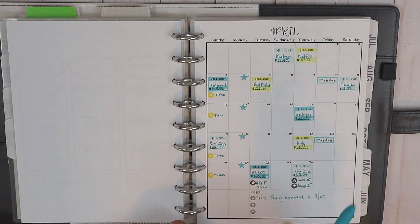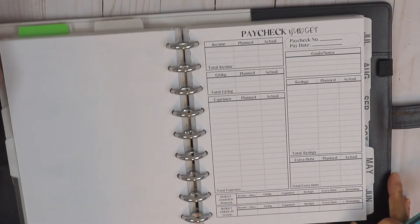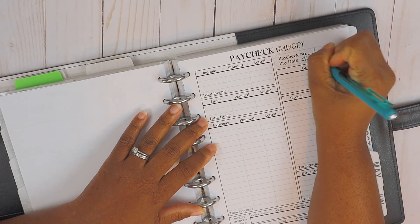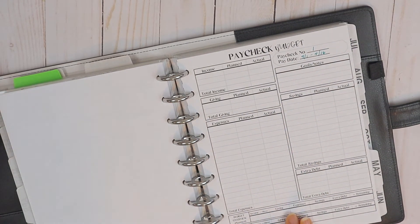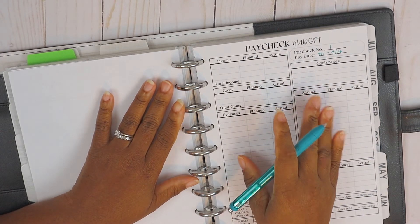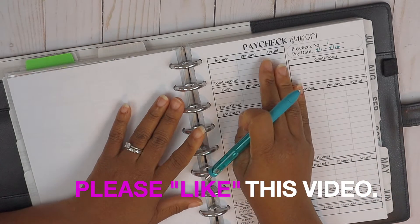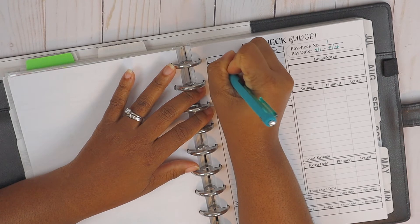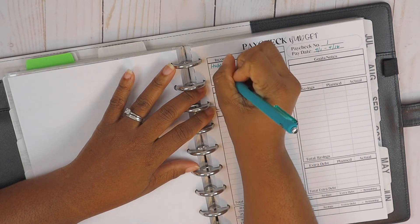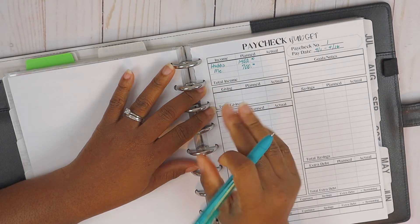Alright, we are here at the paycheck budget worksheet. We're doing paycheck budget number one, and the pay period is from April 1st through April 16th. My husband and I allocate a portion of our paychecks into a joint household account and pay bills out of it. For paycheck number one, we're expecting $1,402 from my husband deposited into this account, and $700 from me.